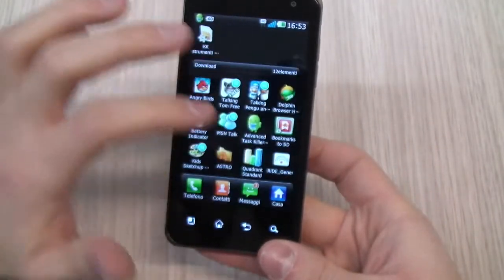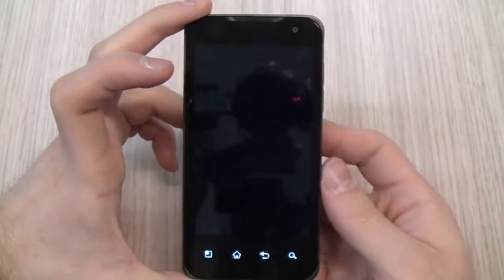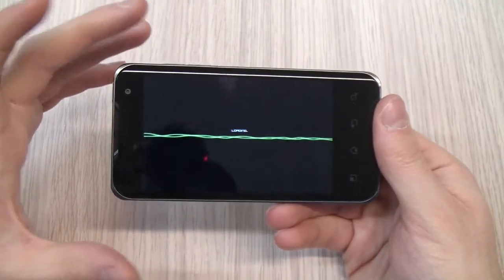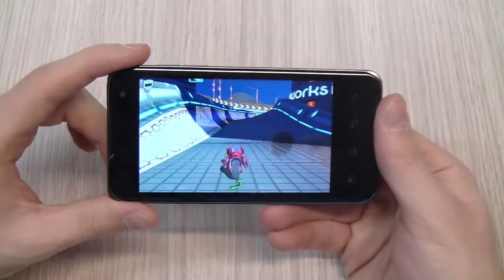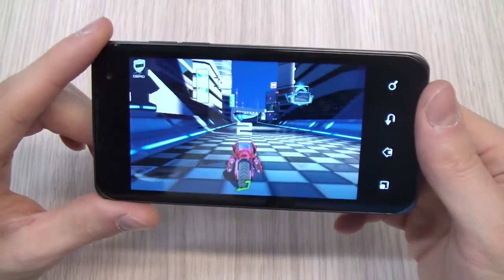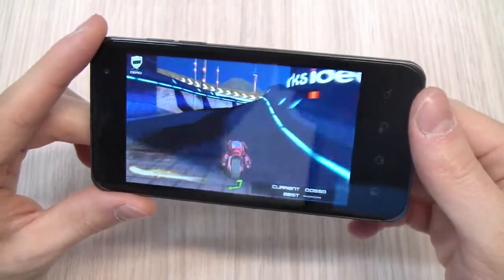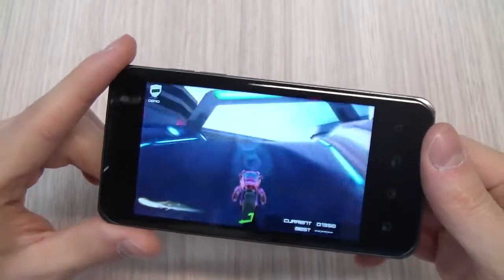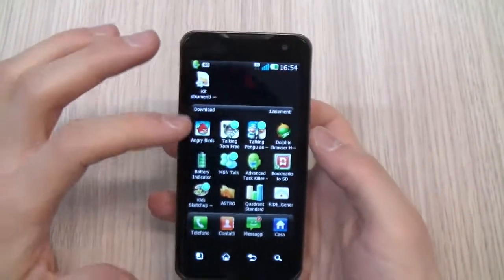You can also play a very intensive game, like this one I am going to show you. Thanks to the dual-core processor, you can benefit from the multitasking capability of Android, so you can move back and forward from one application to another. You can use the accelerometer to play this 3D graphics game. I am terrible at games, so sorry for the poor performance, but as you can see there is no lag and no limitation on the frame rate — it is pretty smooth.